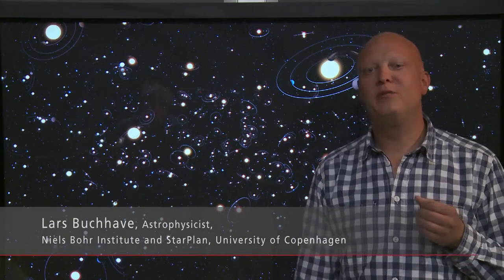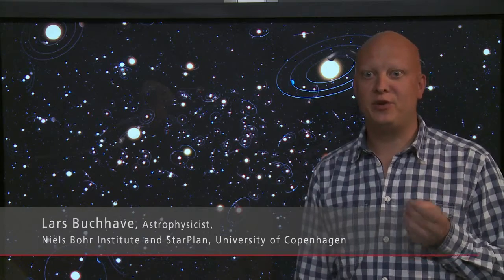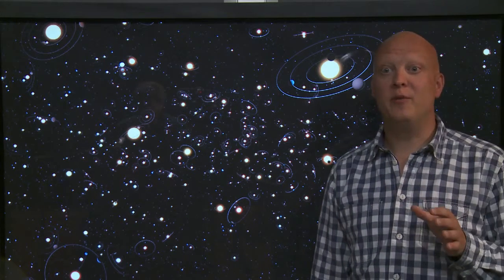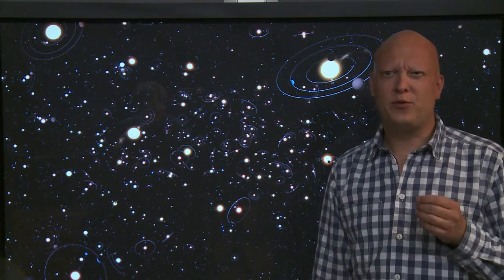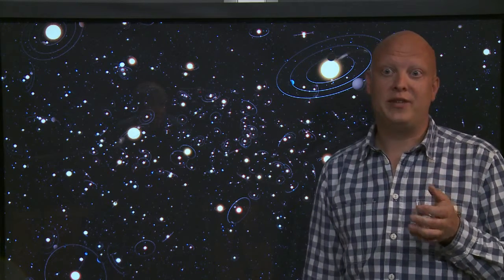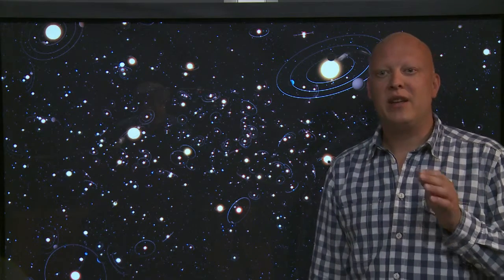So what does this mean for the search of exoplanets? The fact that small planets do not seem to require a special environment in which to form means that planets like our own Earth could be widespread in our galaxy, and thus be common in the universe. This fits well with recent research that shows that small terrestrial-sized planets are in fact common. In fact, small planets seem to be the rule, not the exception.